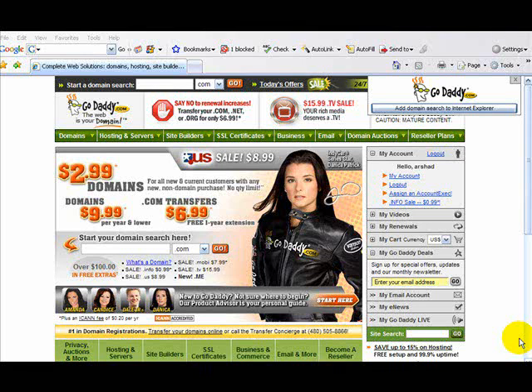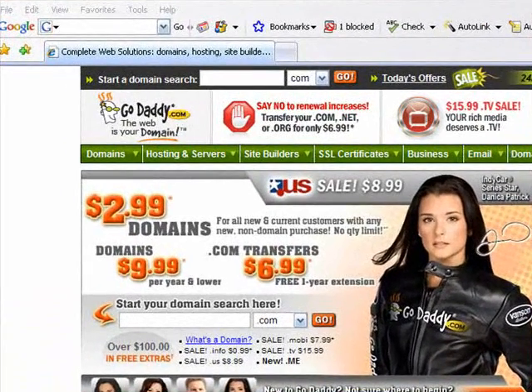Hi, everyone. This is Danica Jardine. I'm going to show you how to purchase a domain name using GoDaddy.com. After going to GoDaddy.com, you'll want to create an account and then log in. Once you've logged in, you'll see this option to search for your desired domain name.